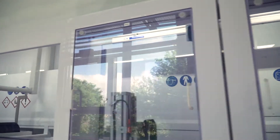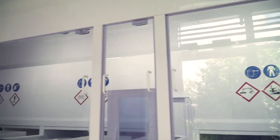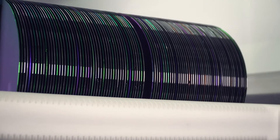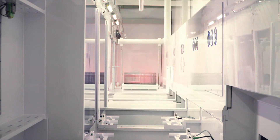APNS stands for efficiency in wet process technology. Maximize your throughput with the APNS Wet Process Solutions. Perform up to 100 wafers at once with our wet bench application and increase your productivity.